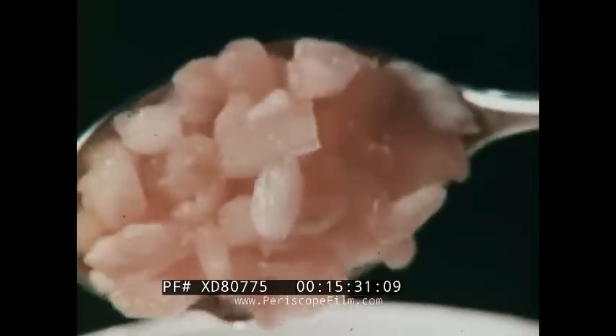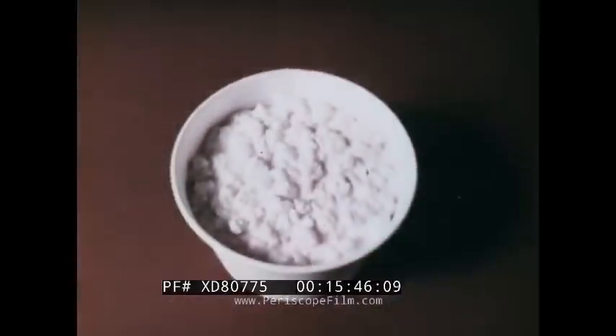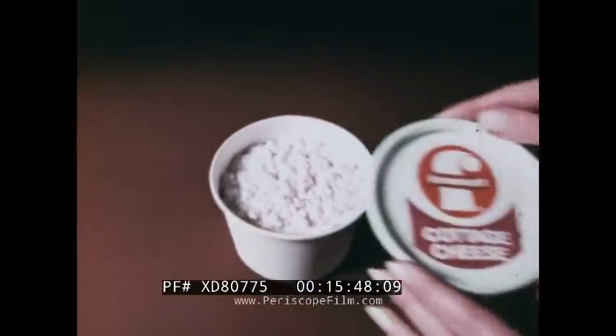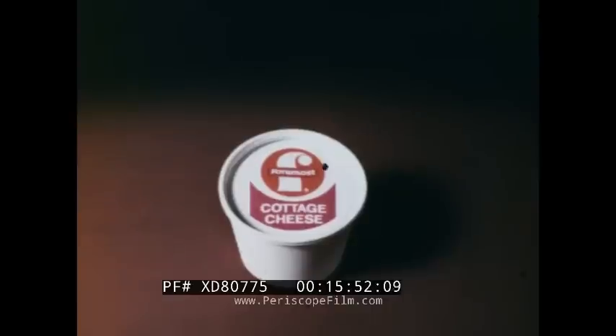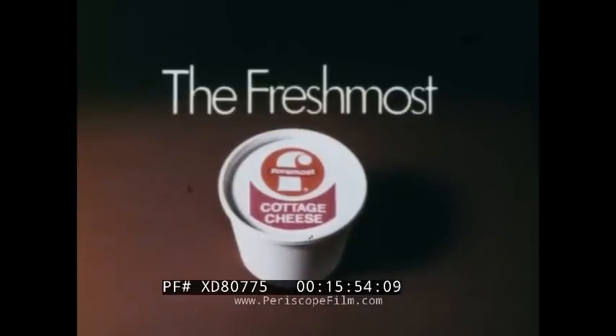To make the freshest pineapple cottage cheese, Foremost adds nothing but the finest chives. And to make the freshest plain cottage cheese, Foremost adds nothing — just the freshest ingredients. Foremost: the Freshmost, no matter what the flavor is.